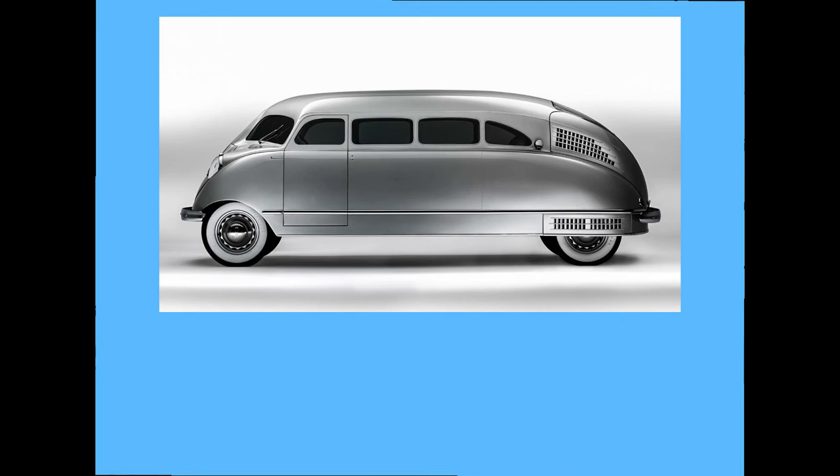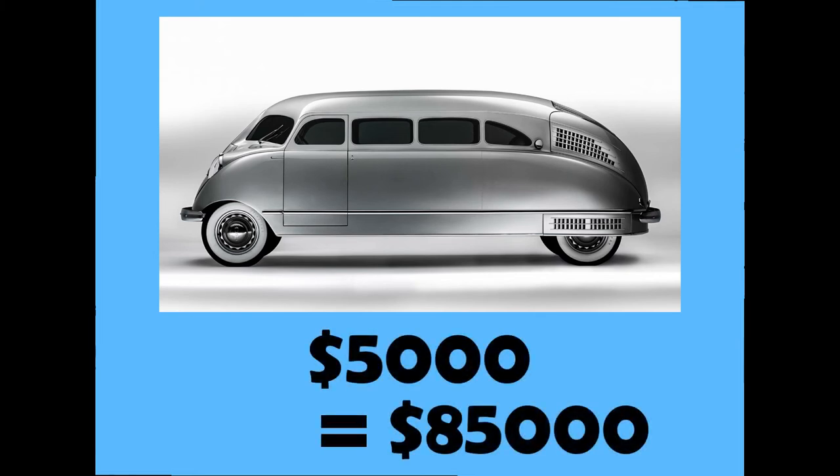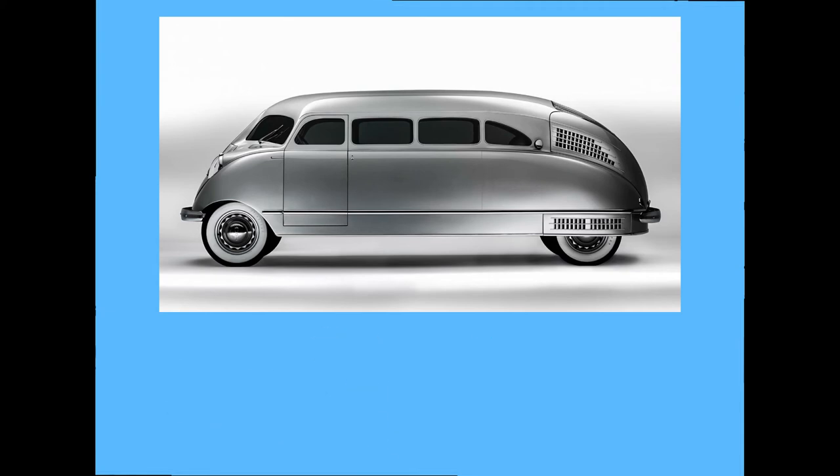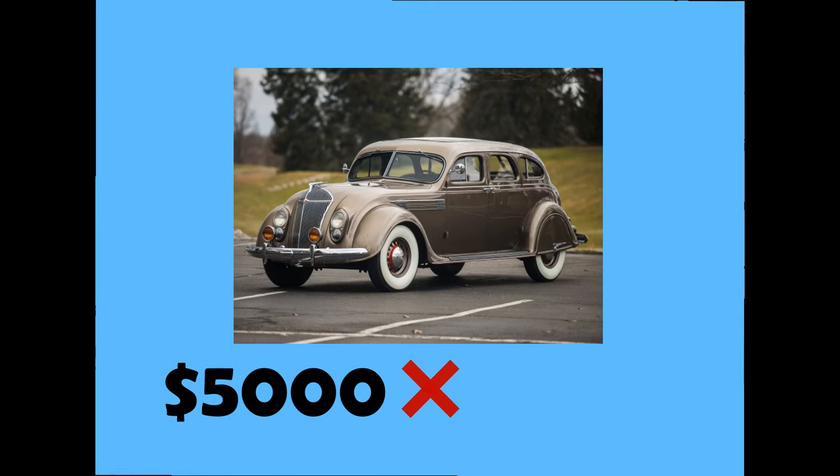Production started in 1936 in Michigan, and the price for the Stout Scarab was $5,000 — something about $85,000 in today's money. That was pretty expensive compared to the Chrysler Imperial Airflow, which cost just $1,345.